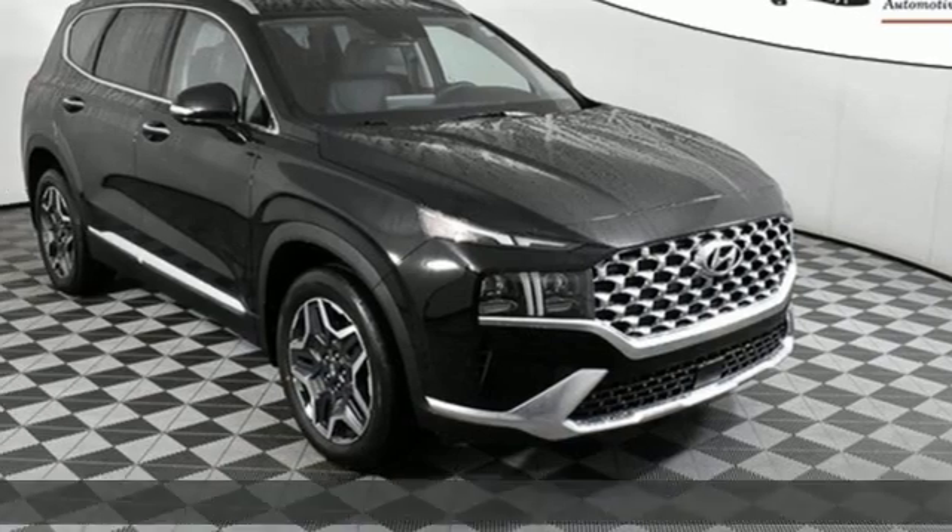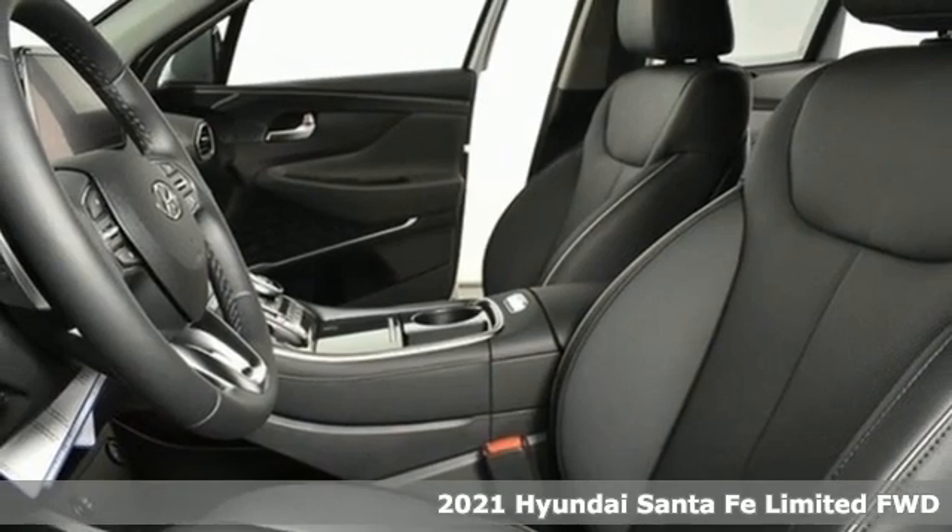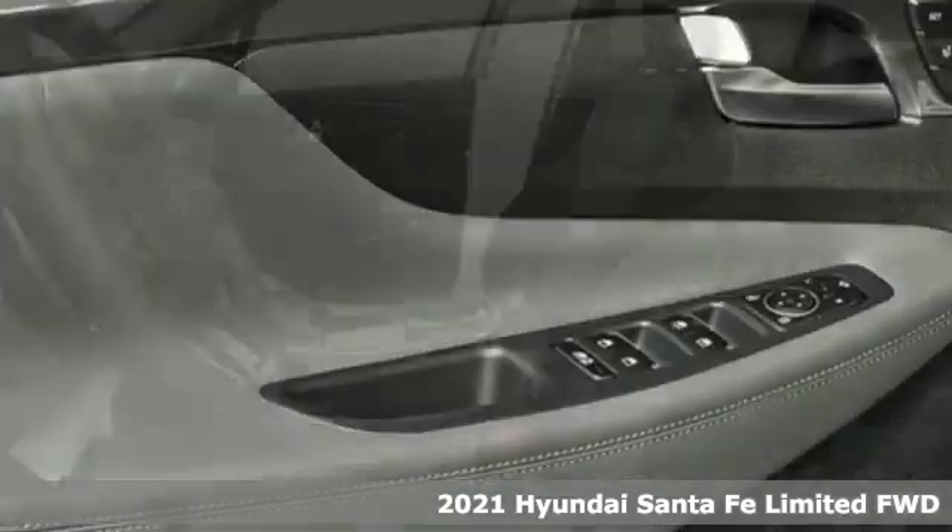It's a new 2021 Hyundai Santa Fe. It offers plenty of sport to go with its utility to make it one exceptional vehicle.